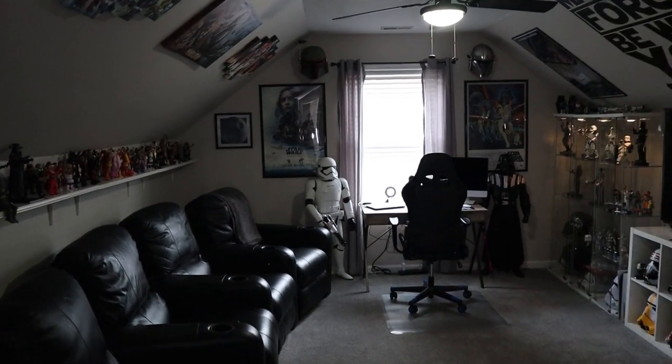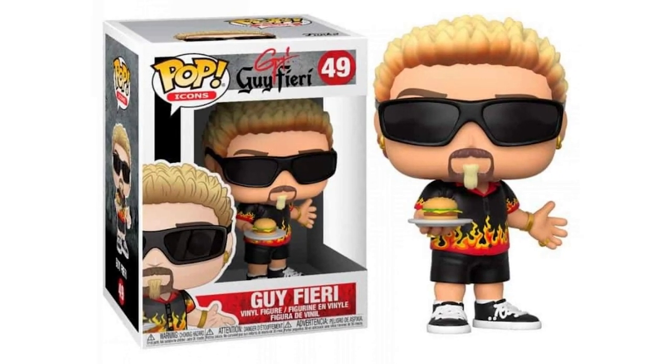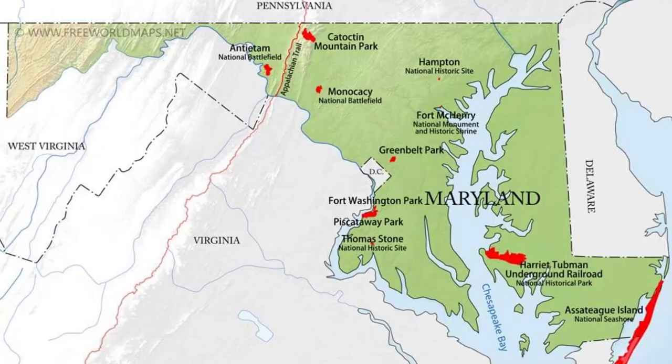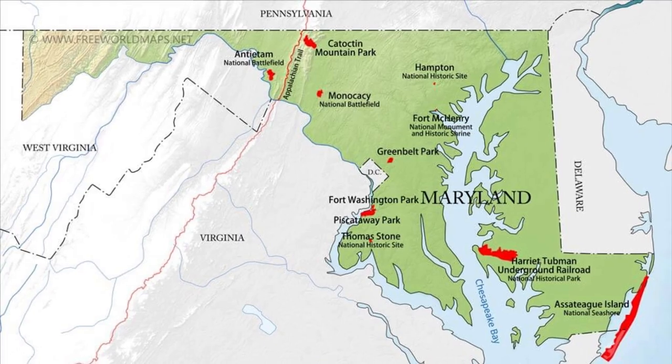In today's video I am going on the road to a fellow collector's house to check out their collection and take a tour of it. This is gonna be like Guy Fieri meets Toys, and this is gonna be a new series — so let's hope I don't end up at a psycho killer's house because that would be bad. I'm getting in my car, driving south then east, out to the bottom corner of Maryland. I got about a two-hour drive and we're gonna check out Joe's collection, so let's go!